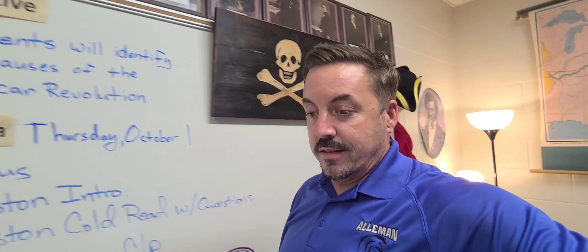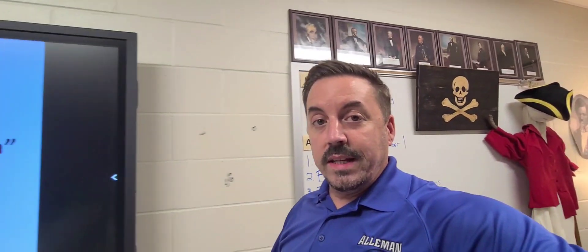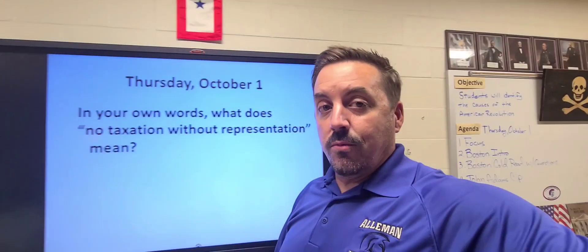A big portion of this class is learning about government and how government works. We learn about the Constitution and the Bill of Rights, and all that is very important because it teaches citizenship and gives students the knowledge they need to be productive citizens, to understand their responsibilities, and to learn how our legal system and government work in general.